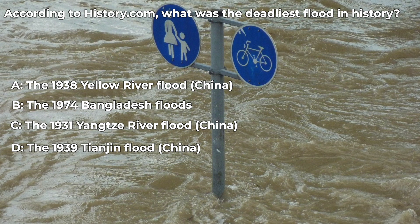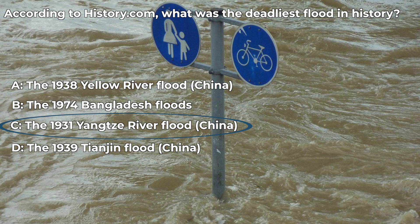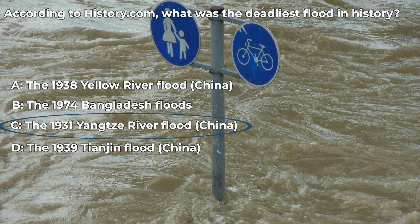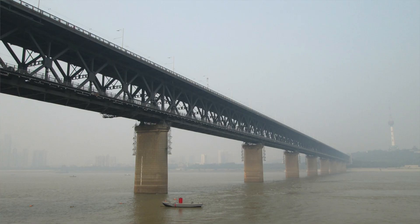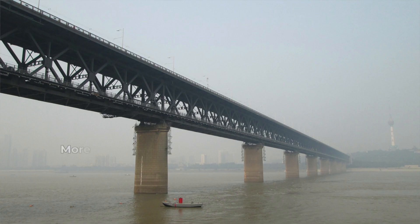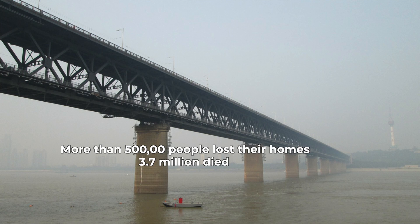If you said C, you are correct. The deadliest flood in history was the 1931 Yangtze River floods in China. The Yangtze River is a long and important river in China that supplies food and water to cities like Chongqing, Wuhan, Nanjing, and Shanghai. The flooding on this river caused more than 500,000 people to lose their homes and over 3.7 million people died due to drowning, disease, and starvation. This is just one of the many examples of destruction and death caused by floods.